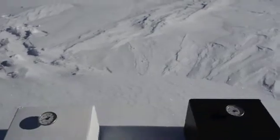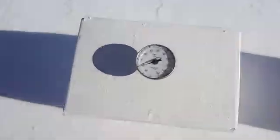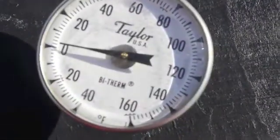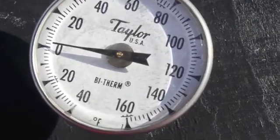Here we are back at the radiation boxes — let's see what we've got after a couple hours. Here's the white box, and it is still at negative 20. And here's the black box, and it has risen up to 2 degrees. So as you can see, solar radiation works.